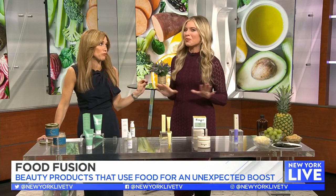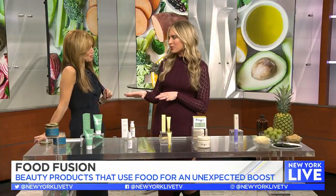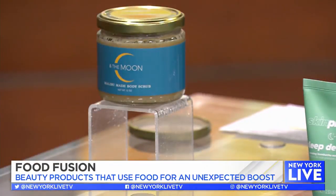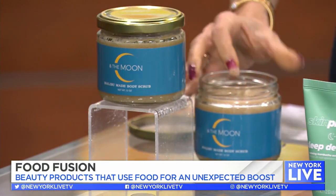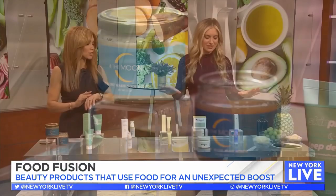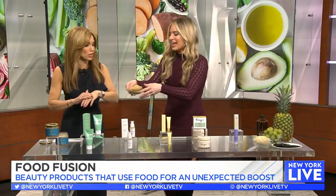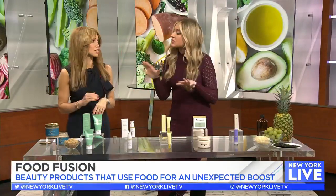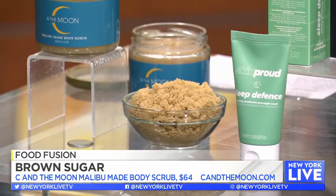First up, this is Sea in the Moon — their Malibu Body Scrub. The secret ingredient is going to exfoliate your skin, promote new skin cells, leaving your skin looking younger and feeling better. Can you guess? It's got to be brown sugar — ding ding ding! I've been using this, it smells amazing and leaves your skin feeling soft, unlike some exfoliants that leave you feeling dry.